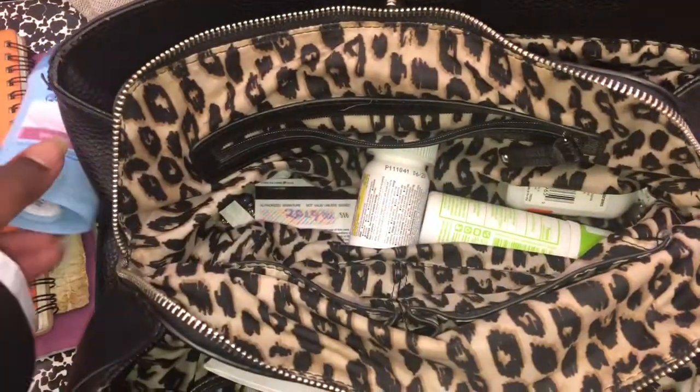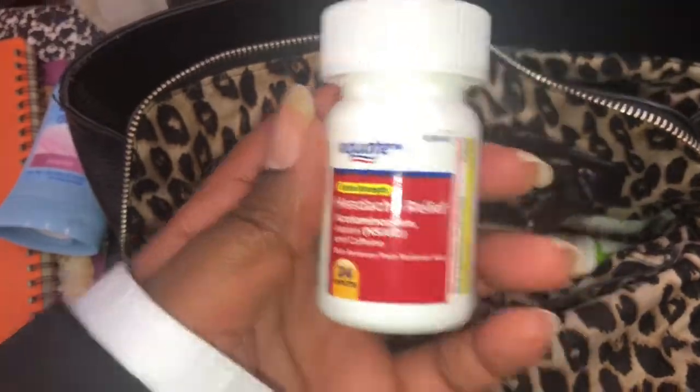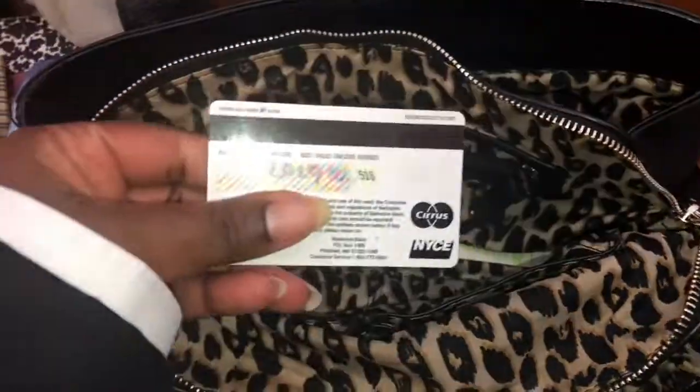I have some deodorant, just in case I want to be fresh. And I've been having some migraines so I keep that in there too. Credit cards.